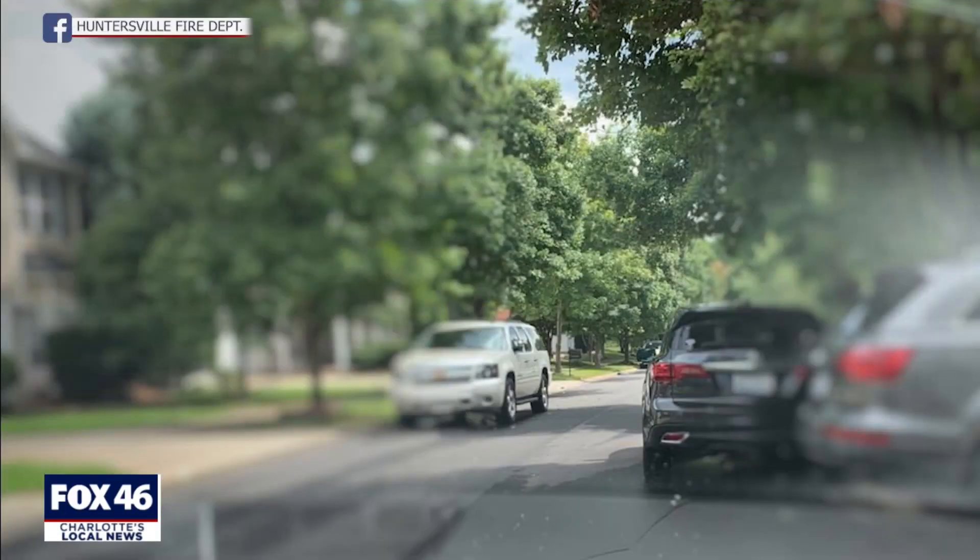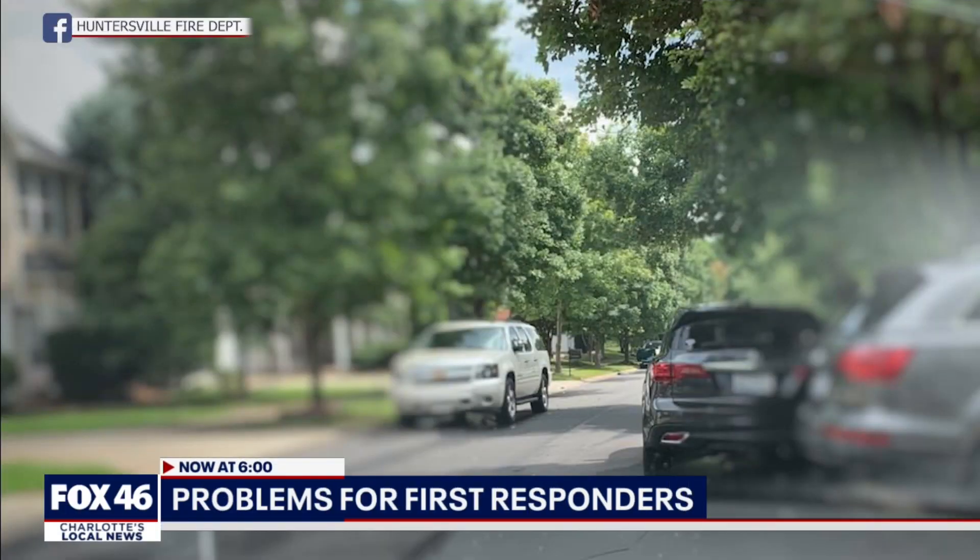Right now at 6, a major roadblock holding up first responders in Huntersville. Huntersville Fire took a picture showing cars lining the road and making it a tight squeeze as they headed to an emergency. Fox 46's Annie Zatowski is live in Huntersville tonight. Fire crews say people parking on both sides of the street has become a big problem.